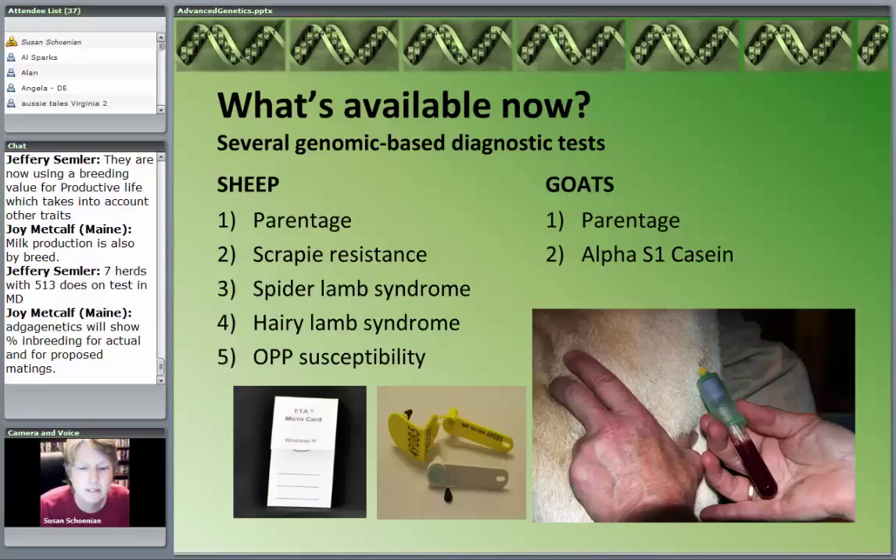A lot of people, including myself, have been testing for scrapie resistance. A lot of Suffolk breeders and similar breeds can test for spider lamb syndrome. The hairy lamb syndrome with the Southdown breed can be tested. And OPP — the most recently available test. I don't care if you have one sheep or a thousand sheep — this technology is available to you. From the goat standpoint, other than determining parentage and breed, the primary test available is one called Alpha-S1 casein. That one has become significant not only for dairy goat producers but also for meat goat producers.